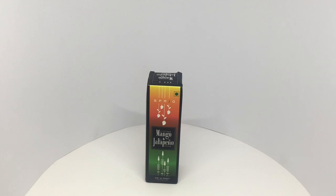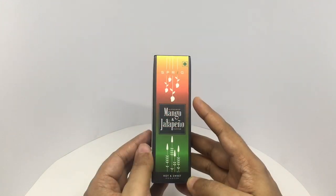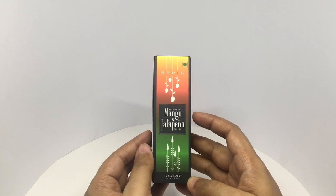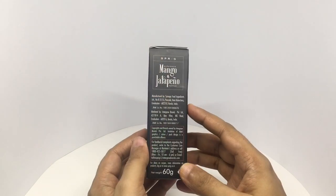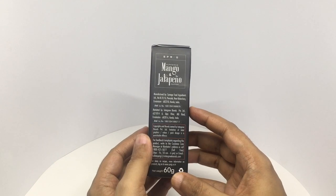Let's take a look at this hot sauce. It's from Sprig. This is Alfonso Mango and a jalapeno pepper hot sauce. Beautiful packaging. Manufactured in Ernakulam, Kerala. This is 60 grams.